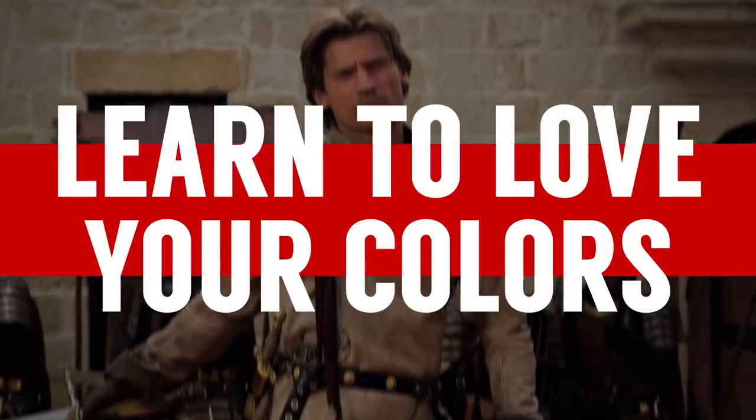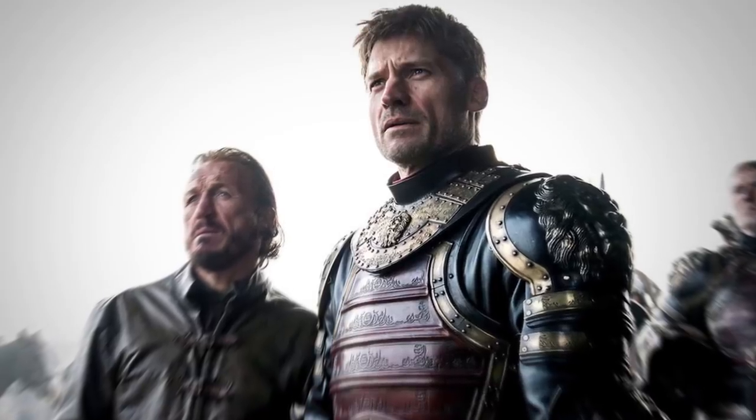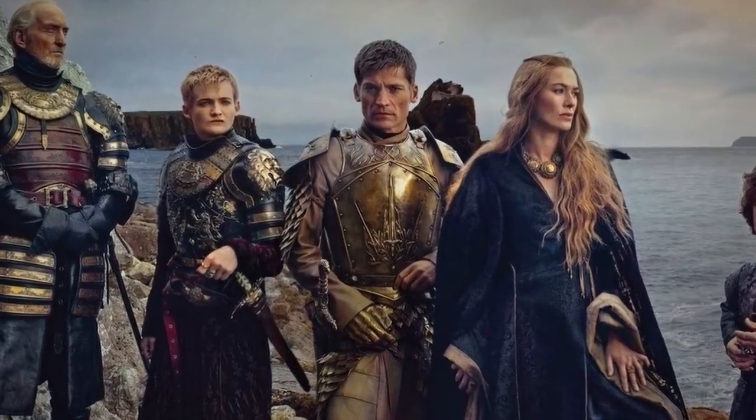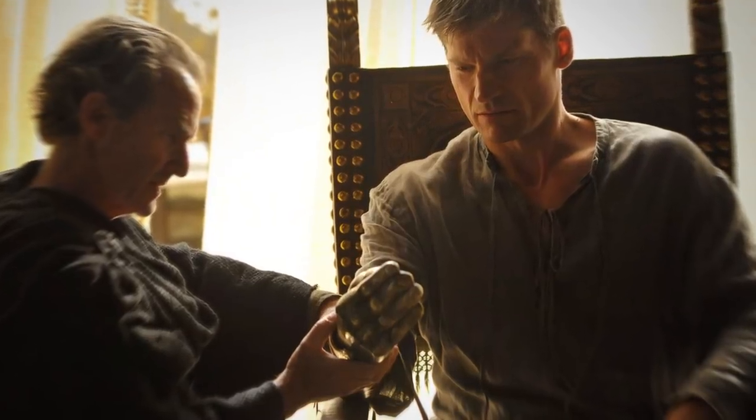Lesson number one from Jaime Lannister: learn to love your colors. When we look at the Kingslayer, we see a guy that can wear his house colors very well. He's got some pretty nice house colors — gold and red. All of us have certain colors that are going to work for our complexion. And another thing that House Lannister loves is gold. When we look at Jaime Lannister, what's he sporting? That gold hand. What a great accessory.